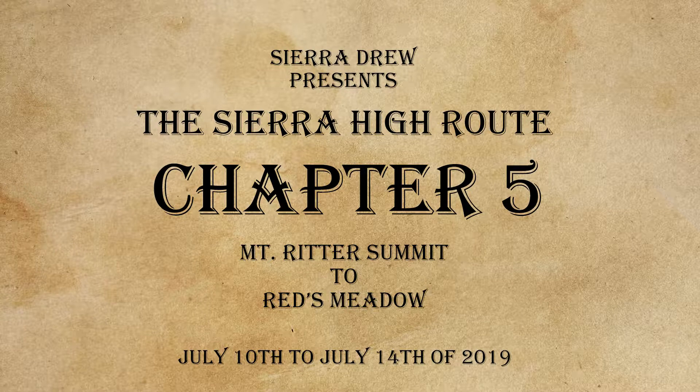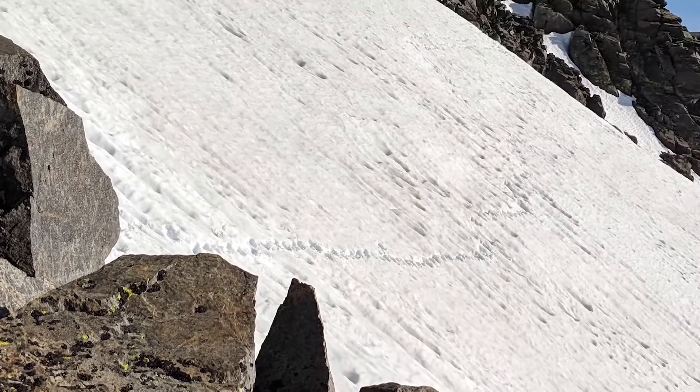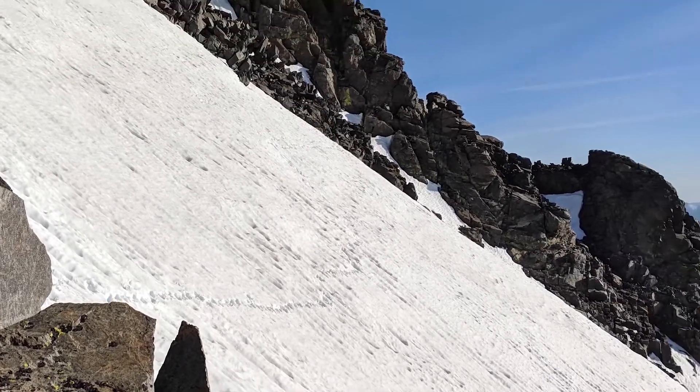I don't think that it was a wise decision to climb Mount Ritter during this time of year with that much snow. It was pretty dangerous. I would have liked to have had an ice axe on Mount Ritter, quite frankly. With the amount of snow and the general difficulty of the High Route this year, I think adding in the extra credit of Mount Ritter played a lot into the injury that happens to me over the next day or so.